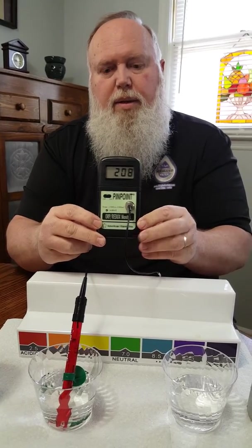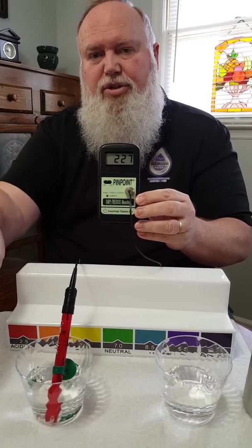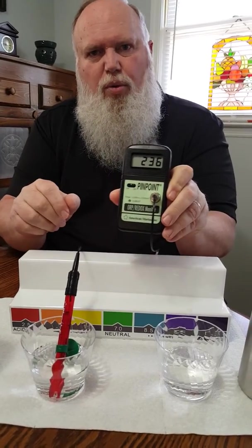So we're going to test Le Bleu first. And as you can see, it is a positive 200. Now, if it's even just a positive 1, it's an oxidizer. So every time you consume this liquid, you're aging yourself on the inside. It's up to about 234.